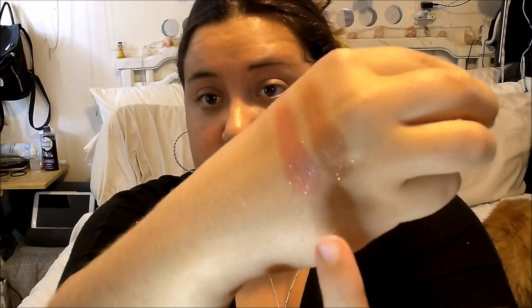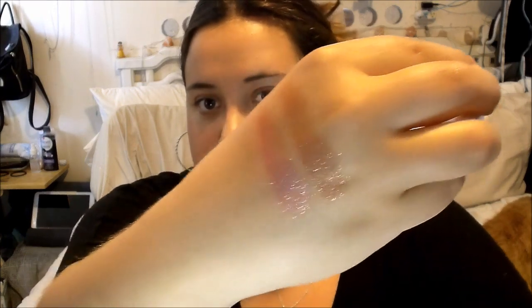This one is Party of Five. I'm going to swatch this as fast as possible because I still got to do my makeup. This one has glitter flex in it as well, and it's just like the last one but a pinker tone. It also has glitter flex — I would say the exact same glitter.